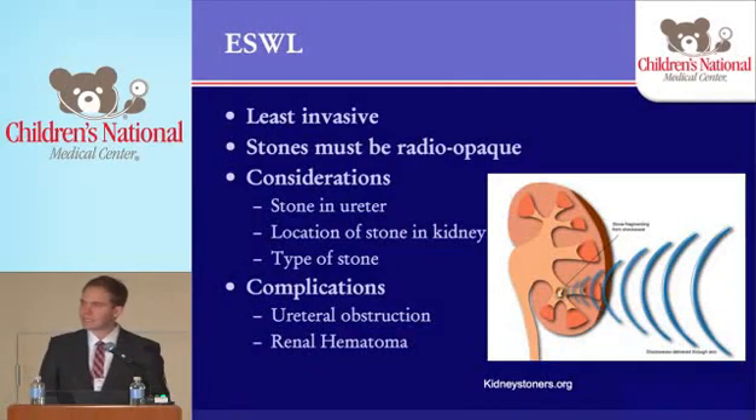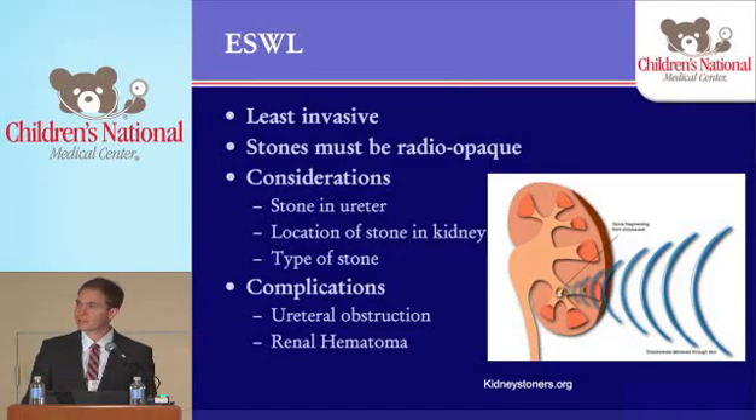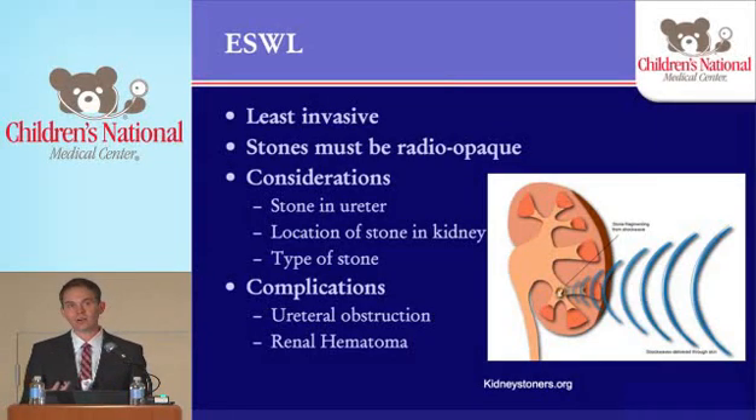In terms of shockwave lithotripsy, it is the least invasive method of treatment. The stones have to be radiopaque — you have to be able to see them on KUB to aim the shockwaves. If a stone is in the ureter, it's probably not a good option. The location of the stone in the kidney matters as well: if it's in the lower pole, you can break it up but it's probably not going to pass. We prefer to do them in the mid, upper pole, or pelvis. It also depends on stone type — cystine stones do not respond well, and very soft matrix stones don't either, but most stones are calcium oxalate and respond fairly well. Complications can include ureteral obstruction from stone fragments or renal hematoma, since you are essentially impacting the kidney with shockwaves.